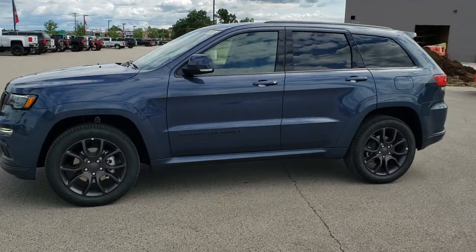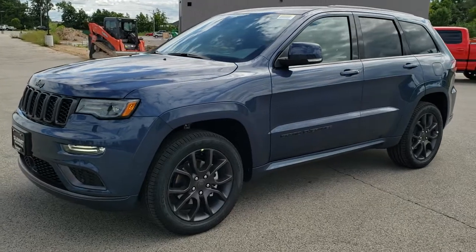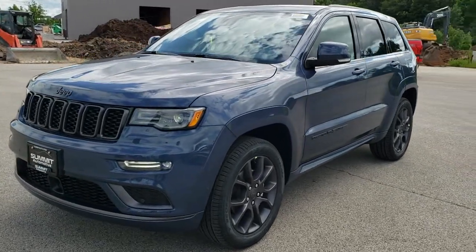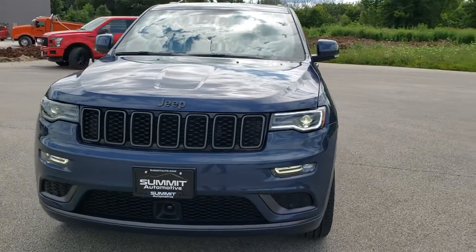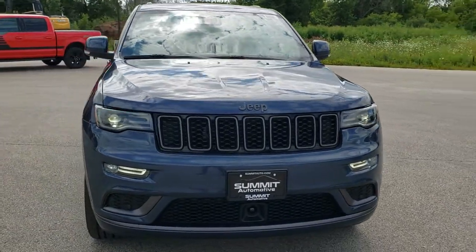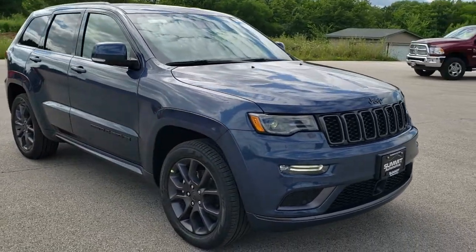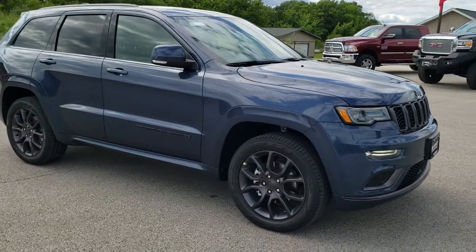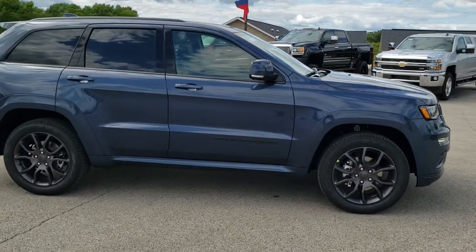This is stock number 20J220. We are here at Summit Automotive in Fond du Lac, Wisconsin, your new and used Jeep and Jeep Grand Cherokee headquarters. Today we are checking out this brand new 2020 Jeep Grand Cherokee Overland High Altitude Edition. This vehicle has the award-winning 3.6 liter Pentastar V6 motor. It is in slate blue metallic.